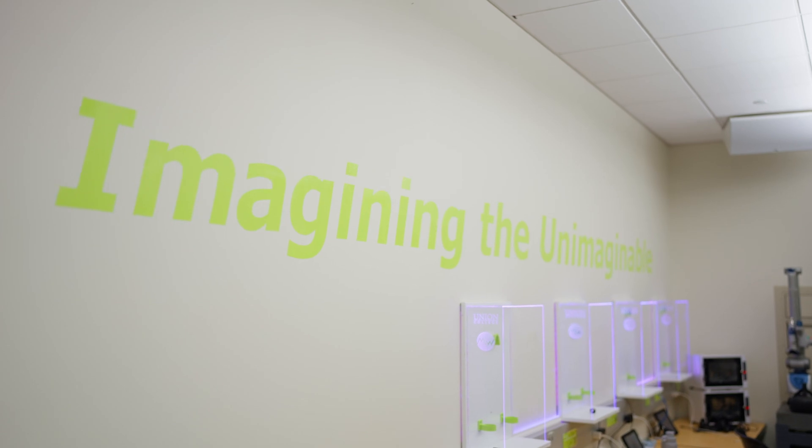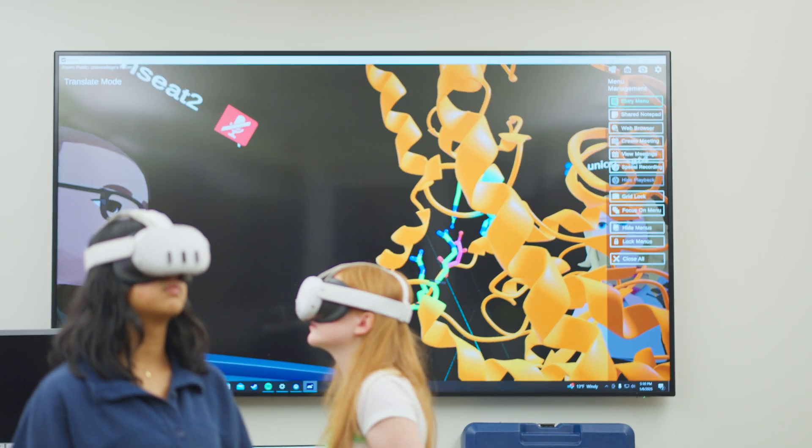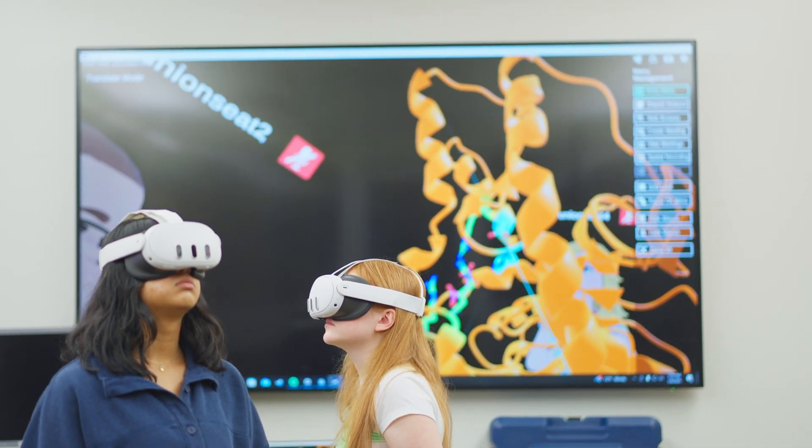By exposing students to the same software that pharmaceutical companies use, that gives them an advantage in the marketplace because they're already familiar with the software.